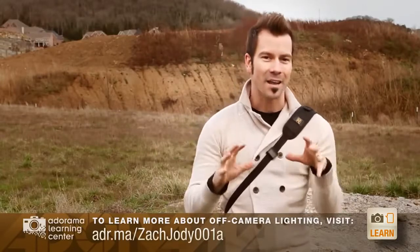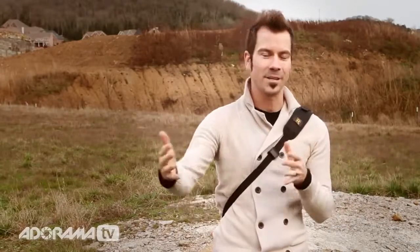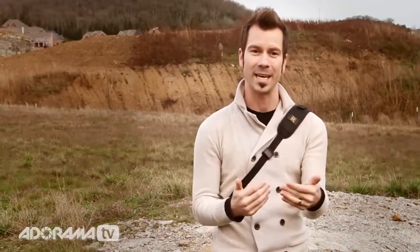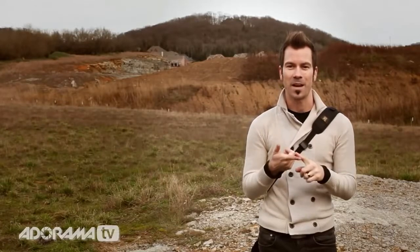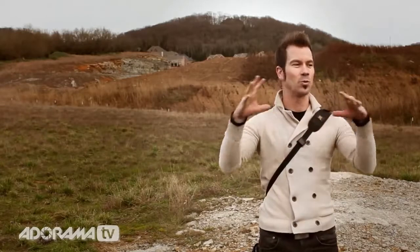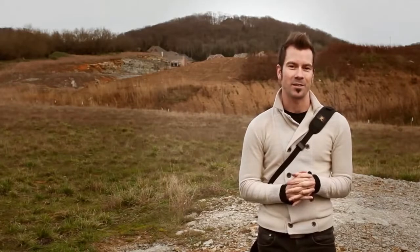As many of you know, Jody and I do a lot of off-camera lighting and really dynamic imagery. When you're doing off-camera lighting there are a lot of different scenarios — you can be in open shade, in direct sun, indoors or outdoors, and the sun can be in different positions. There are all kinds of different techniques to handle those situations. But today we're going to talk about one specific scenario: doing off-camera lighting and getting amazing, dramatic skies in the background that every photographer loves.